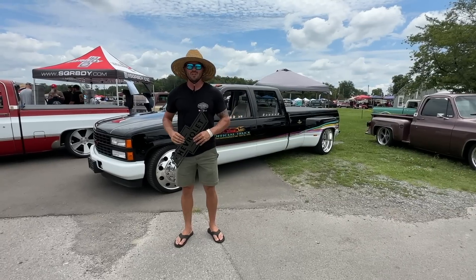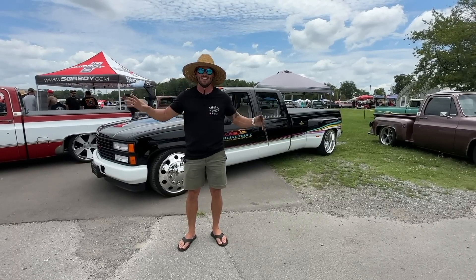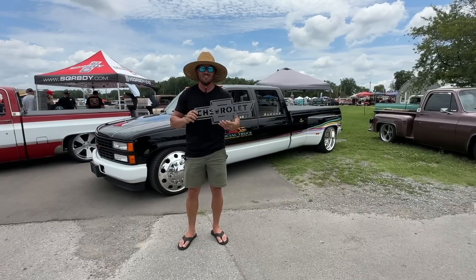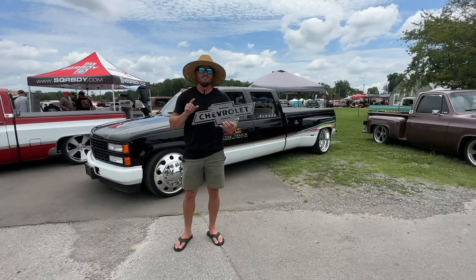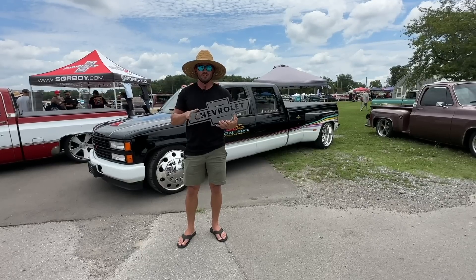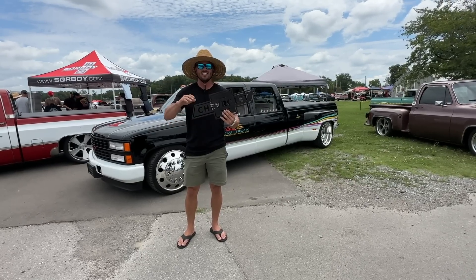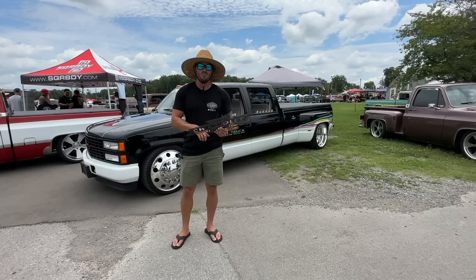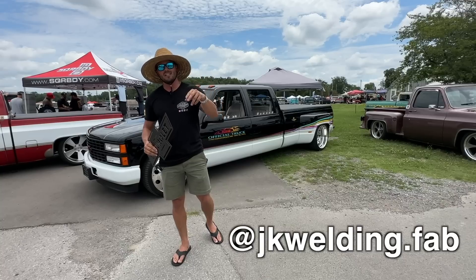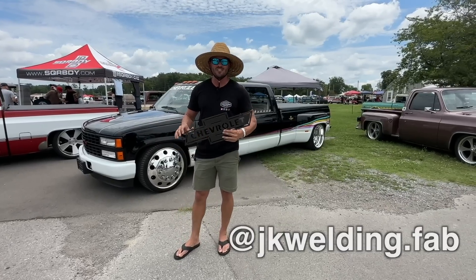Welcome to day one of the 2023 Southeastern Truck Nationals. Before we get started on any of the show coverage, I got to give a shout out to Joel. He just dropped off this freaking awesome Chevrolet bow tie. He made this on his laser cutting CNC machine and powder coated it. If you guys want to get something like this done, he said he could literally do just about anything you want — JK Welding and Fabrication. I'll drop his Instagram handle and some contact info down in the description, but let's get started on the show coverage.